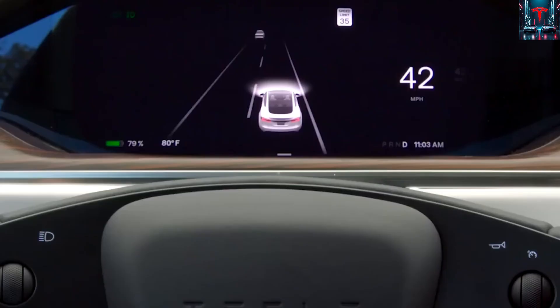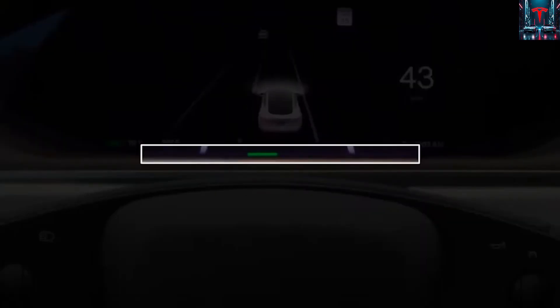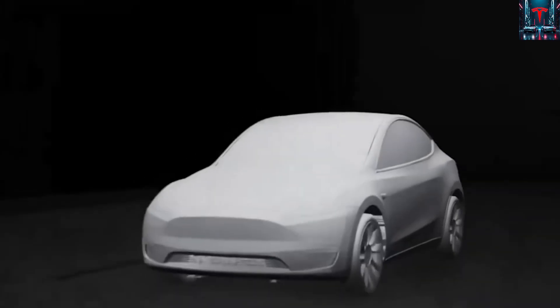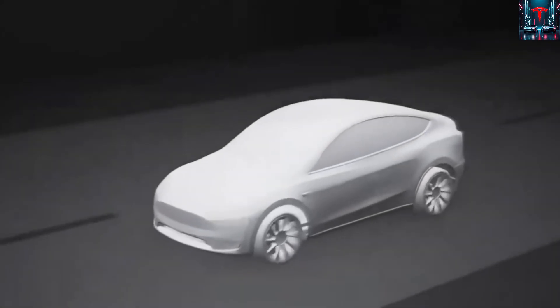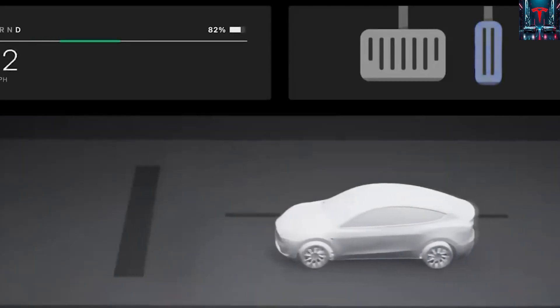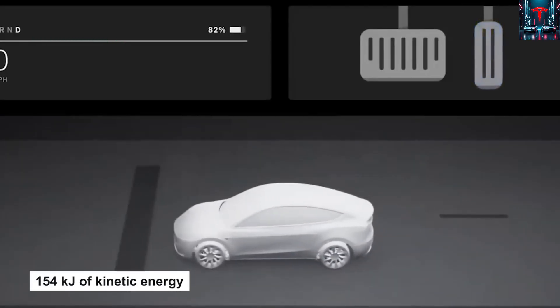Yet this impressive milestone, as remarkable as it may seem, is only the beginning of something much larger. The stage is now being set for 2026, when the long-awaited Tesla Model 2 is expected to arrive — a car that could completely disrupt the global EV landscape.